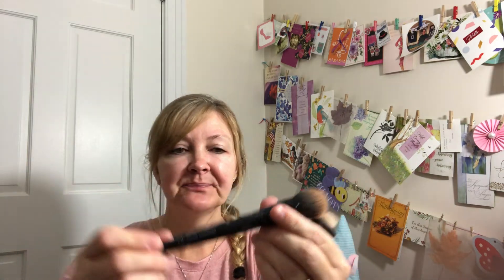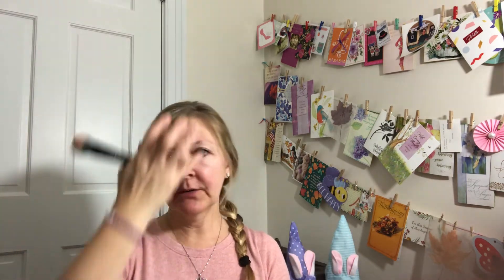I put it on with the Elf Buffing Foundation brush. I had asked my daughter when we were at Walmart one day to help me pick out a good foundation brush, and she picked this one out at a reasonable price. They had some in other sets, but she knew that this one was good.